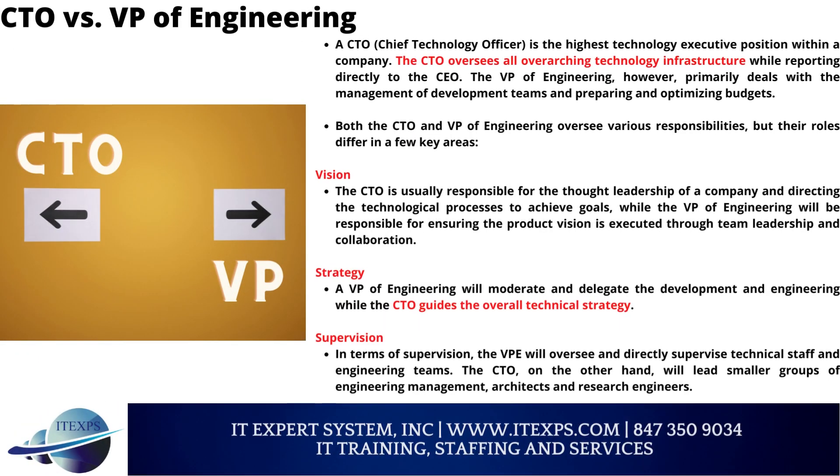CTO versus VP of Engineering: A CTO, or Chief Technology Officer, is the highest technology executive position within a company. The CTO oversees all overarching technology infrastructure while reporting directly to the CEO. The VP of Engineering, however, primarily deals with the management of development teams and preparing and optimizing budgets. Both the CTO and VP of Engineering oversee various responsibilities, but their roles differ in a few key areas.